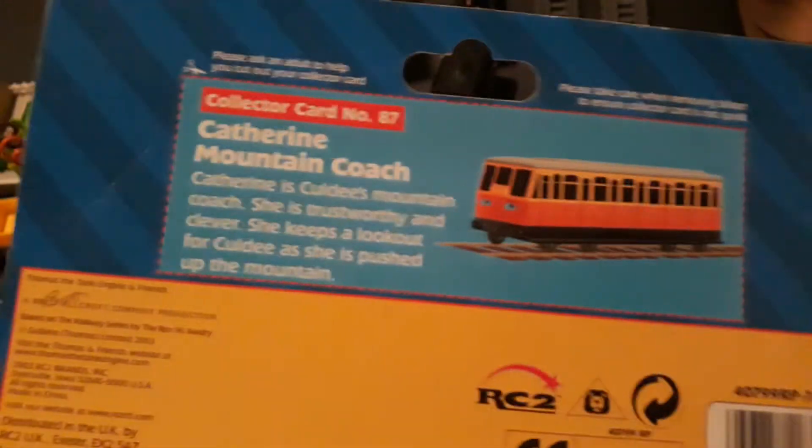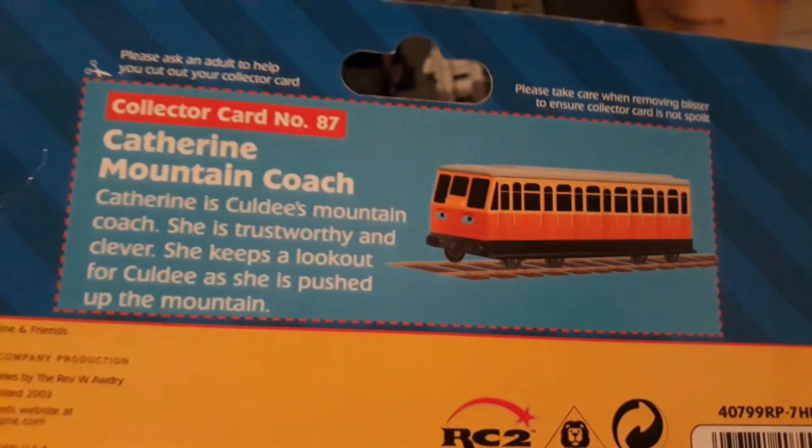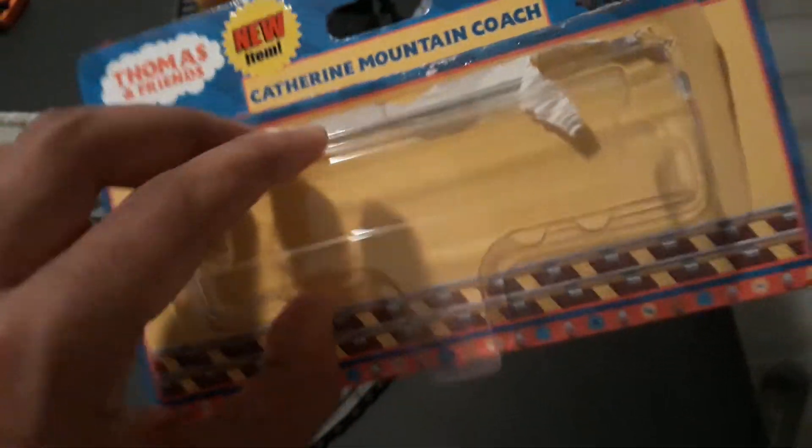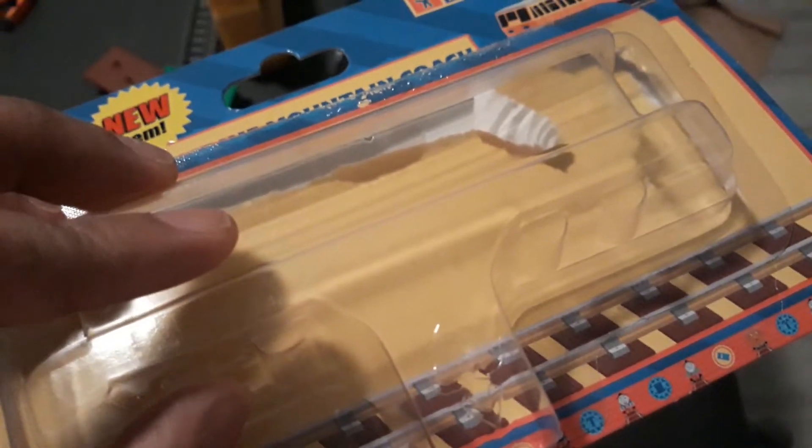Anyway, I'll move that aside, same with Catherine's Mountain Coach packaging. Although, I would like to cut out the collector's card off camera. That would be really nice. And I'm definitely going to be using the plastic whenever I will be putting them into coaches and stuff like that. Anyway, I'm getting myself off track here.